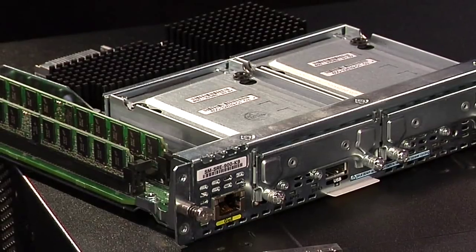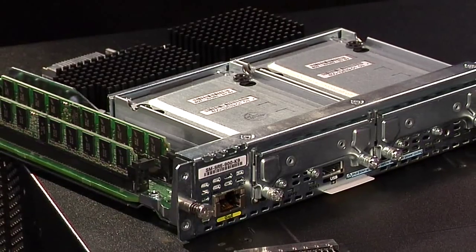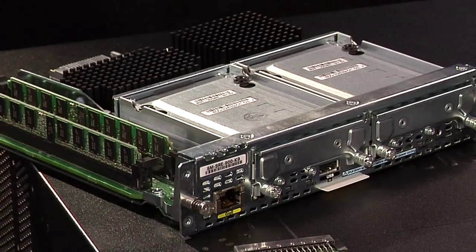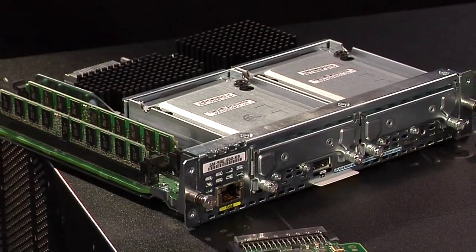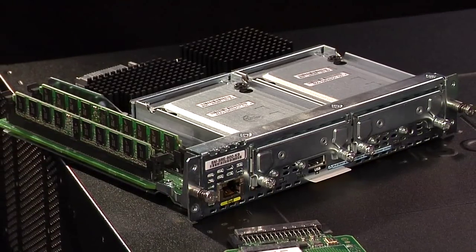Together, this combo can bring service deployment across small or large networks back into the realm of affordability. The SRE future-proofs your network by allowing you to quickly deploy new branch office applications and operating systems without deploying new hardware, ultimately reducing the cost of rolling out new advanced services.